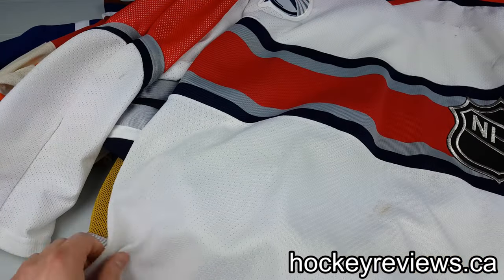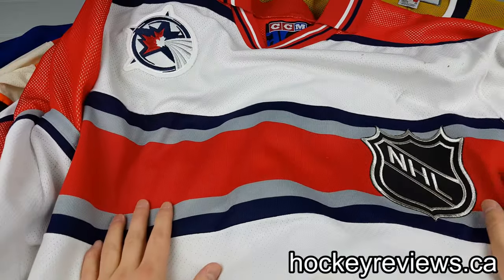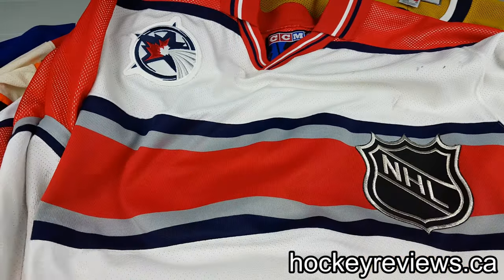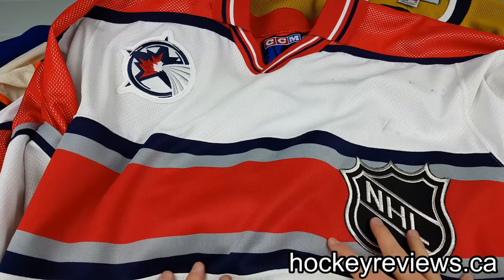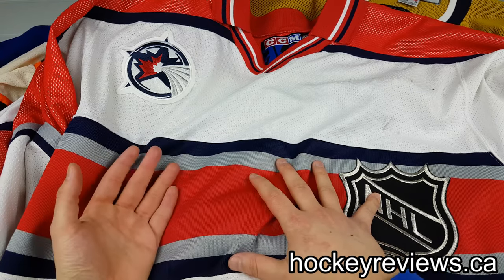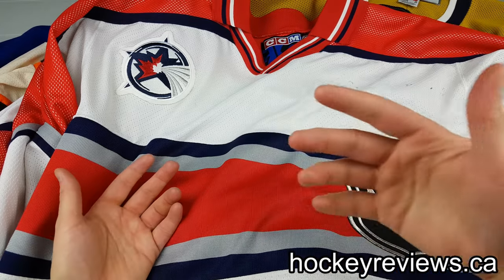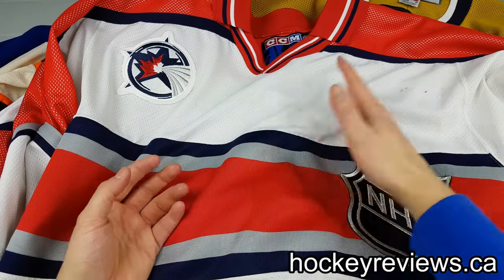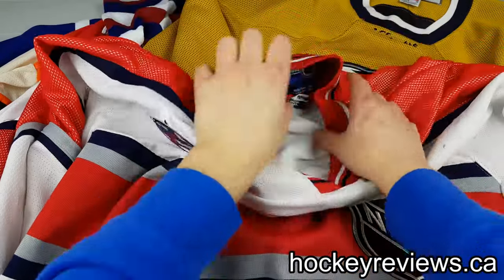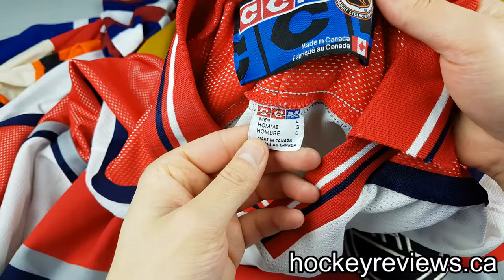The next jersey we're going to look at is special because it's not a team jersey — it's actually an all-star jersey. The reason I bring this one out is because it's the only CCM one I have. This is a World All-Stars goalie jersey. They had four jerseys for this event, two for each team, but all four were on the ice at the same time, so the goalies had white versions and the players had dark ones. This is a CCM from the 2000s Toronto All-Star Game — CCM, made in Canada.